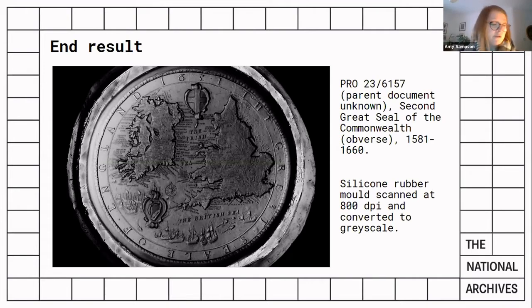We've done a bit of post-production: the images have been retouched in Photoshop, and since the mould is essentially a negative impression, it needed to be inverted. Brightness and contrast were adjusted to give the best read of the image, and any discolouration that interfered with the image was removed.